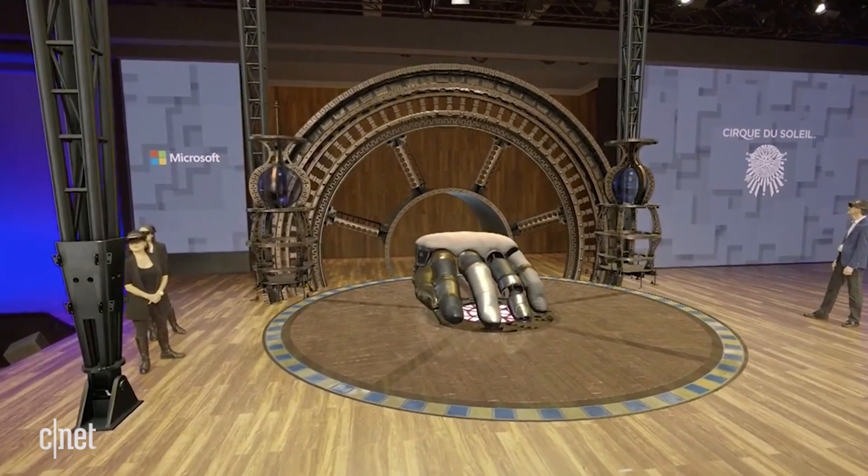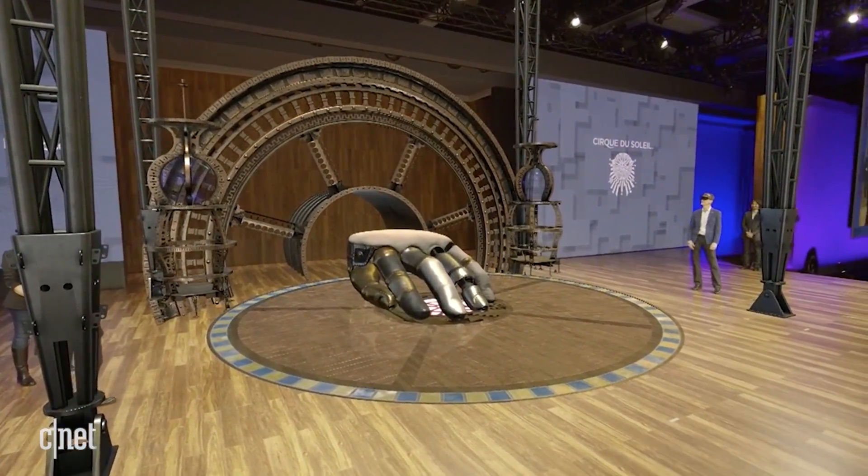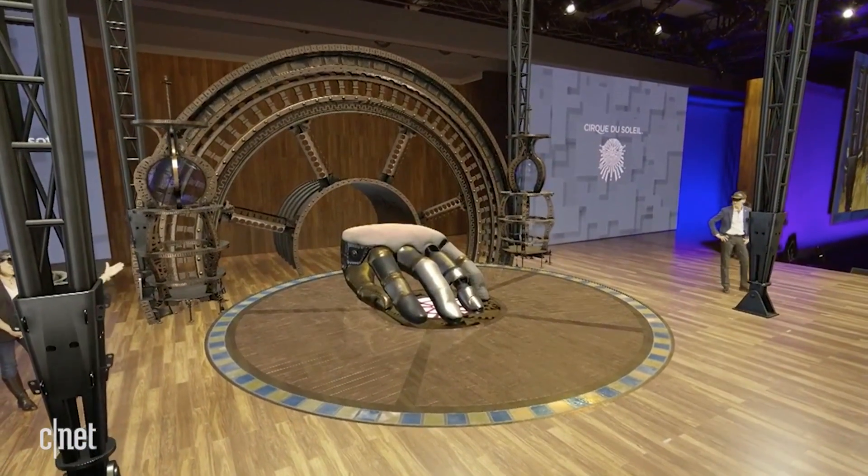So up until now, we have spoken a lot about set design, but let's not forget what drives us at Cirque du Soleil — it's the human performance. So let's welcome the artist Geneviève.